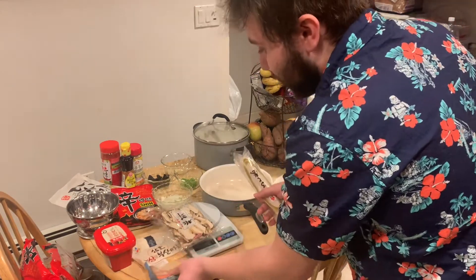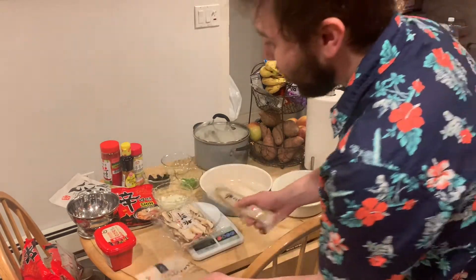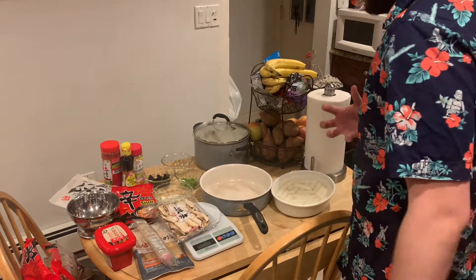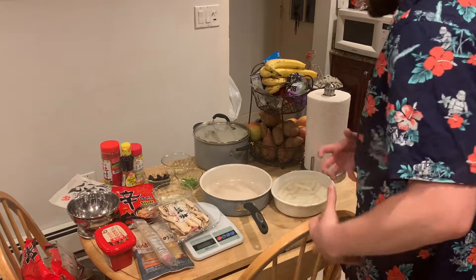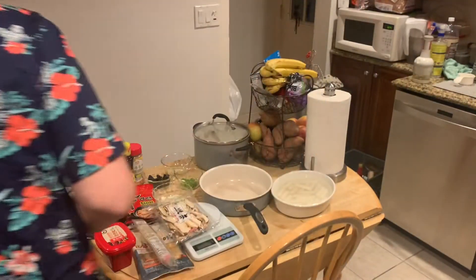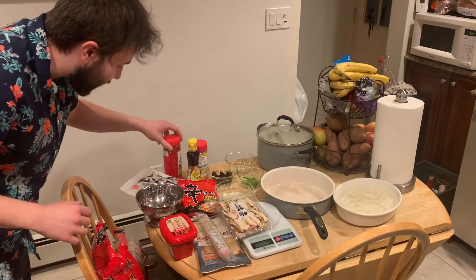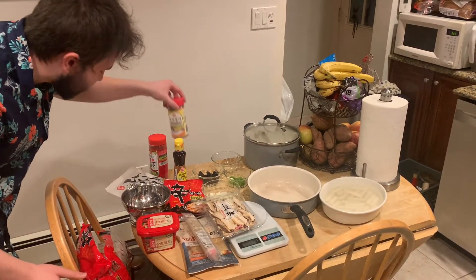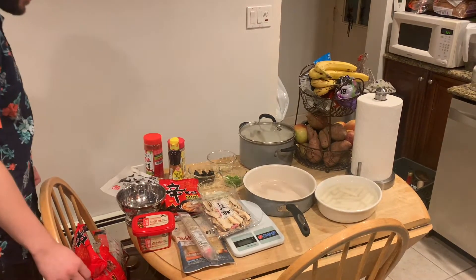And then we have the actual fish cakes right here. I was gonna make just regular toboki, but I guess it wasn't really filling enough, so now we're gonna add some ramen to it. We got sesame oil, gochujang, sesame seeds, scallions, and some minced garlic.